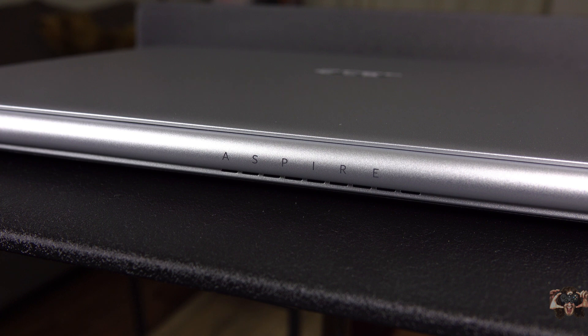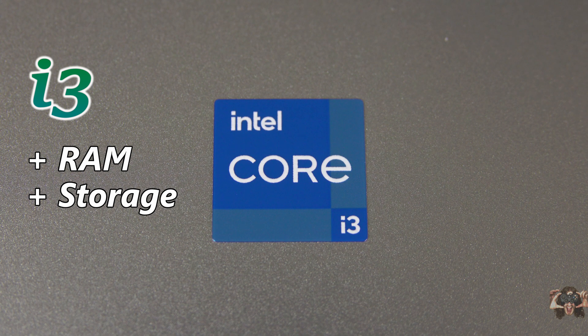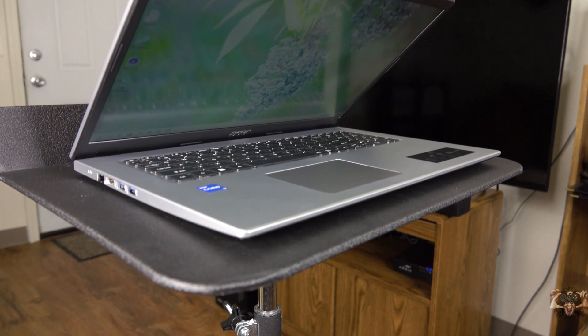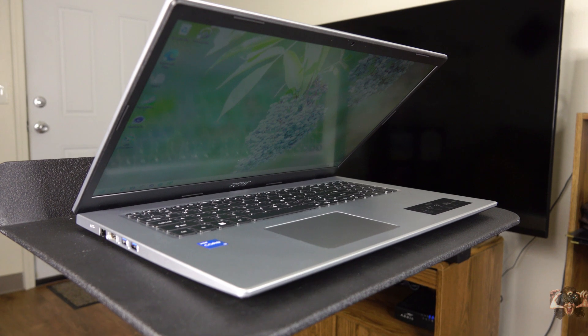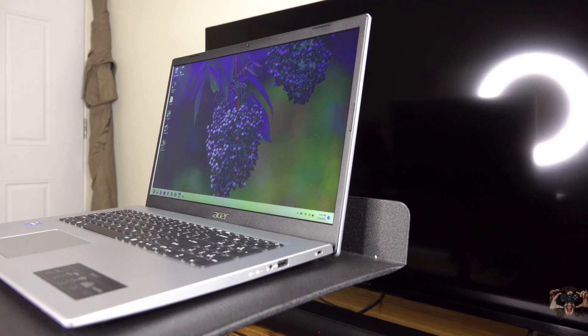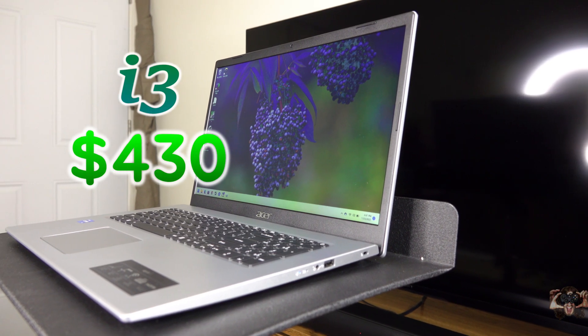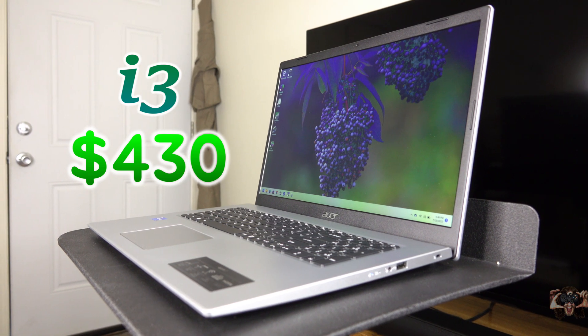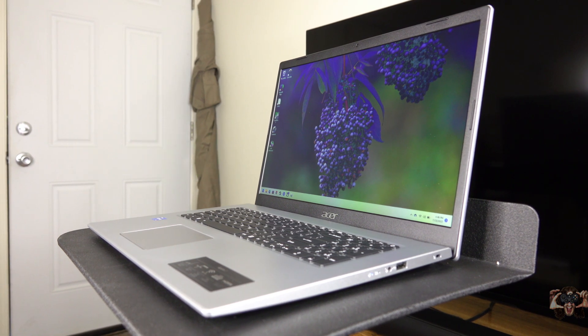For the bottom line: is this Core i3 model worth it, or is the i5 a better bang for your buck? If upgrading the RAM and storage brings the price up to or within $50 of the Core i5 model with the 1080p screen, you might as well just go for the Core i5. That metric puts you at $430 — if you can find the Core i3 model for less than $430, it's worth it. If not, just go for the i5 model.